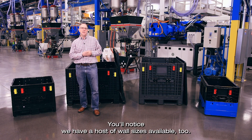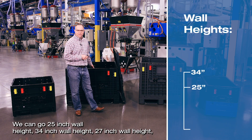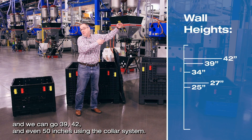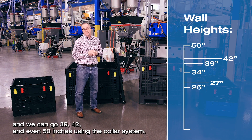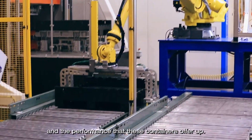You'll notice we have a host of wall sizes available too. We can go 25 inch wall height, 34 inch wall height, 27 inch wall height, and we can go 39, 42, and even 50 inches using the collar system.